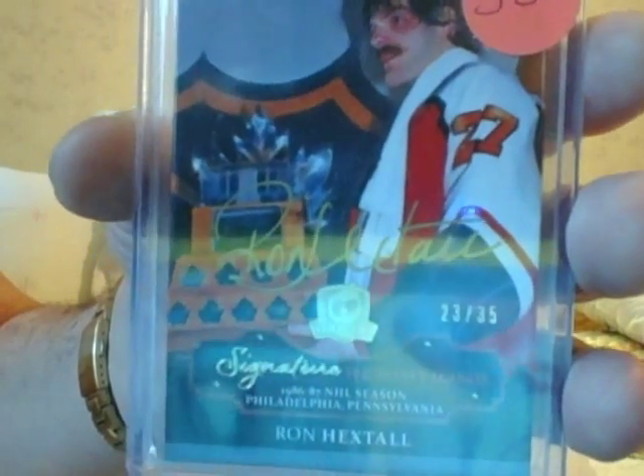I put up a bunch of these. I'm surprised they don't sell. Ron Hextor, gold autograph from the Cup, numbered to 35. Hall of Famer — $15, guys. Ron Hextor. Come on, guys, are you kidding me? You know what the box is costing? Borrow the money from your wife — she'll understand.